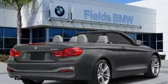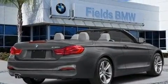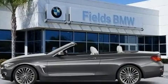Additional interior features include a blind spot monitoring system, a power convertible roof, remote keyless entry, and air conditioning. BMW also prioritized safety and security.